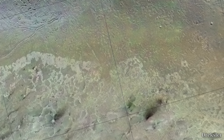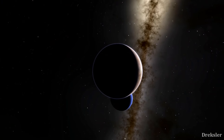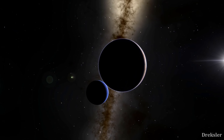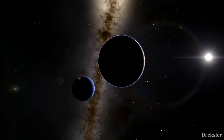Triton is also the only moon besides Titan that has an atmosphere. It is still very thin but significant — 70,000 times less dense than Earth's atmosphere. However, it is more dense than Pluto's atmosphere.